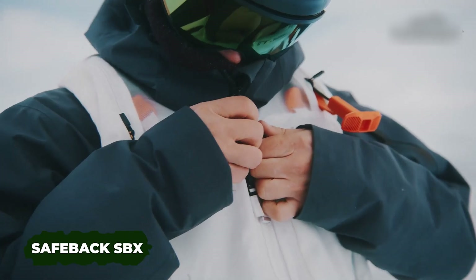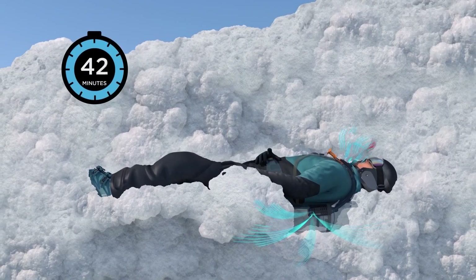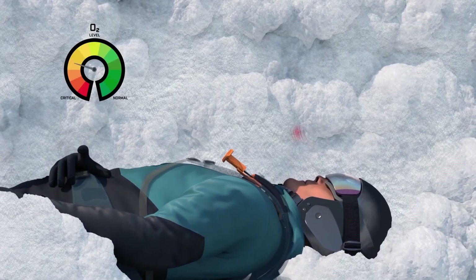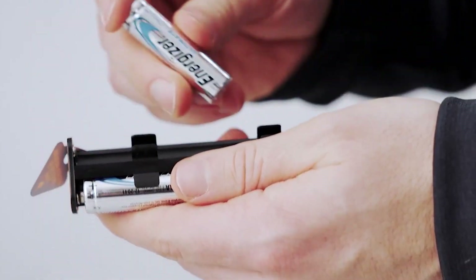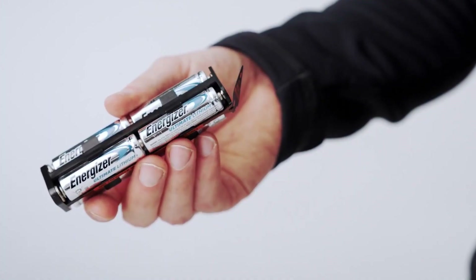Introducing the world's pioneering active air supply system for snow survival: the Safeback SBX. This groundbreaking invention boasts an impressive 90-minute survival capability, addressing a critical need in extreme winter conditions. The creators have gone beyond mere oxygen provision, tackling the crucial issue of CO2 build-up.